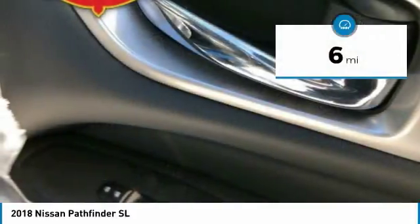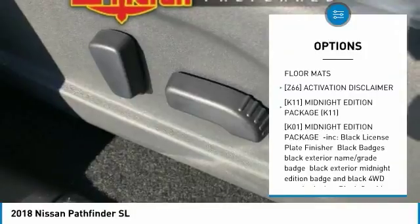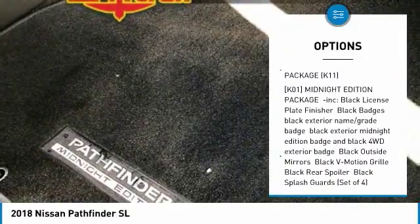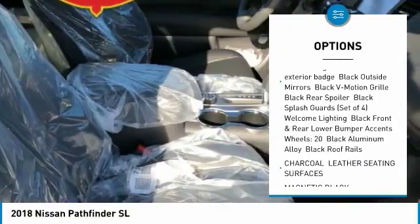This vehicle has less than 100 miles. Here are some of this vehicle's great options: steering wheel audio controls, power passenger seat, navigation system, power liftgate, anti-lock braking system.